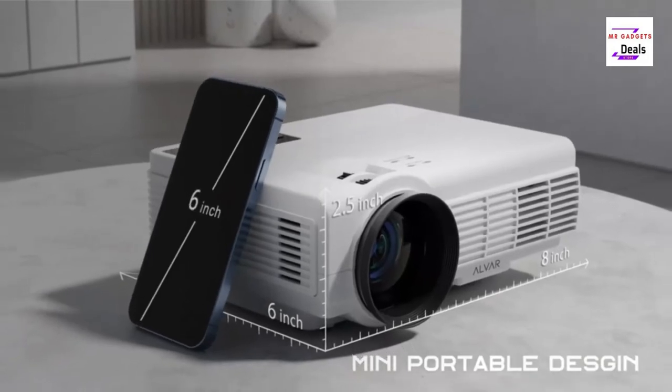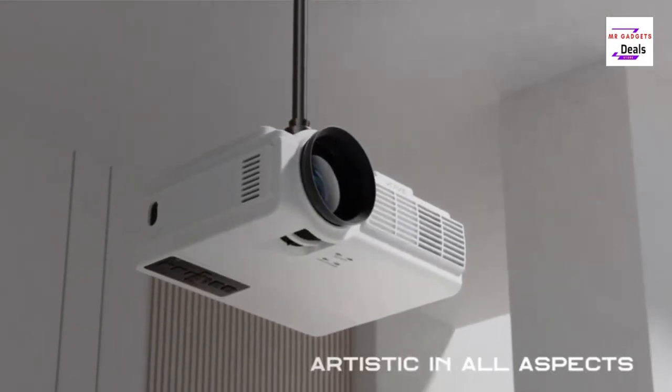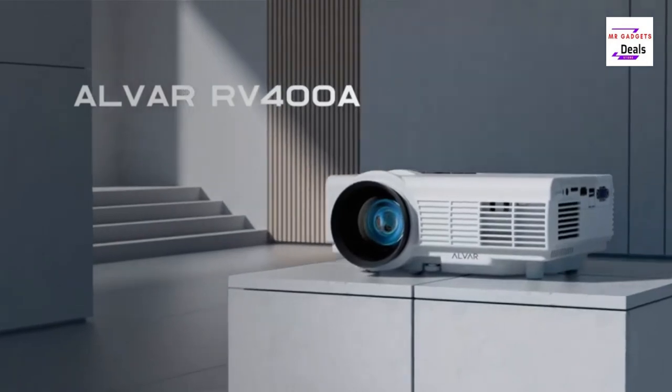The Smooand 1080p HD projector is a high definition projector that delivers stunning visuals with its 1080p resolution.